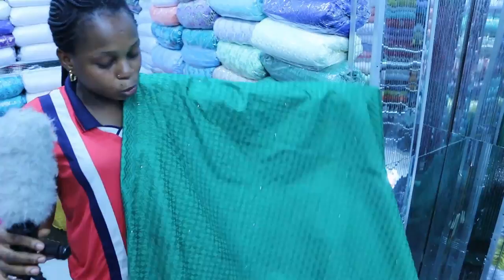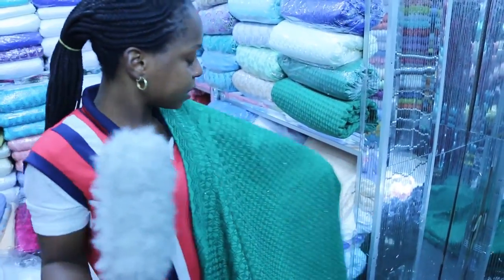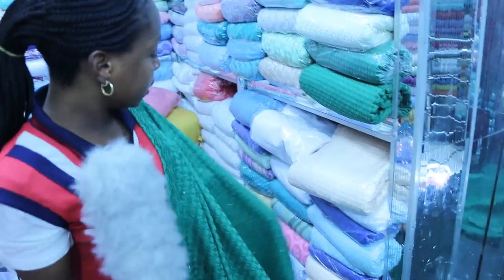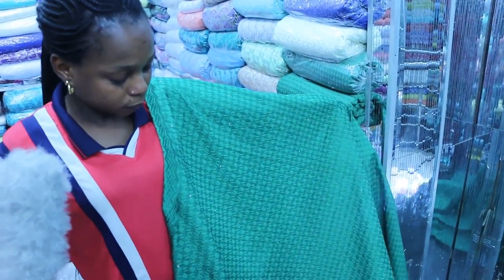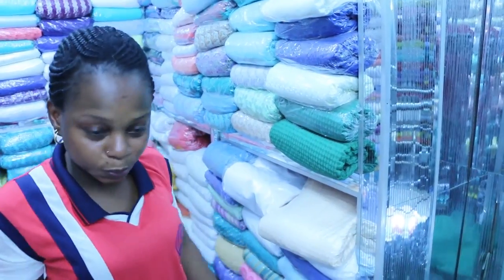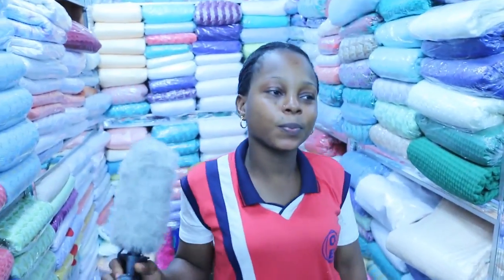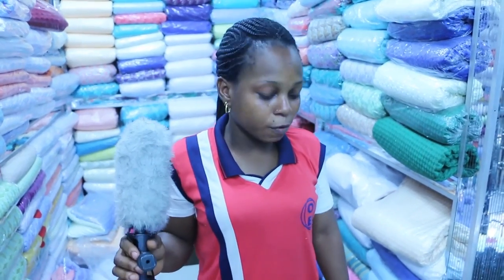And how much is this? 12,000 for five yards — the bigger polish lace. It comes in cream color, mint green, and white. If somebody is ordering for like 40,000 yards, is it doable? Of course.